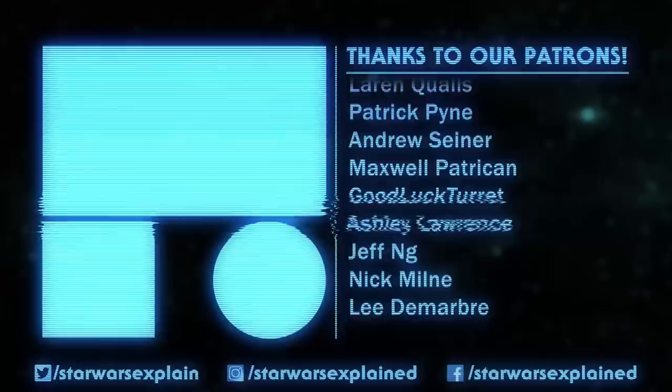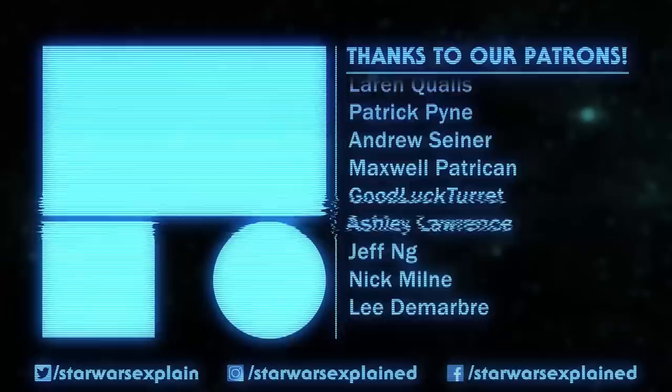If you like this comprehensive style video, check out this playlist for more. If you haven't already, please like this video, subscribe to the channel, follow us on Twitter, Instagram, and Facebook, and consider checking out our Patreon page. As always, thanks for watching, and may the Force be with you.